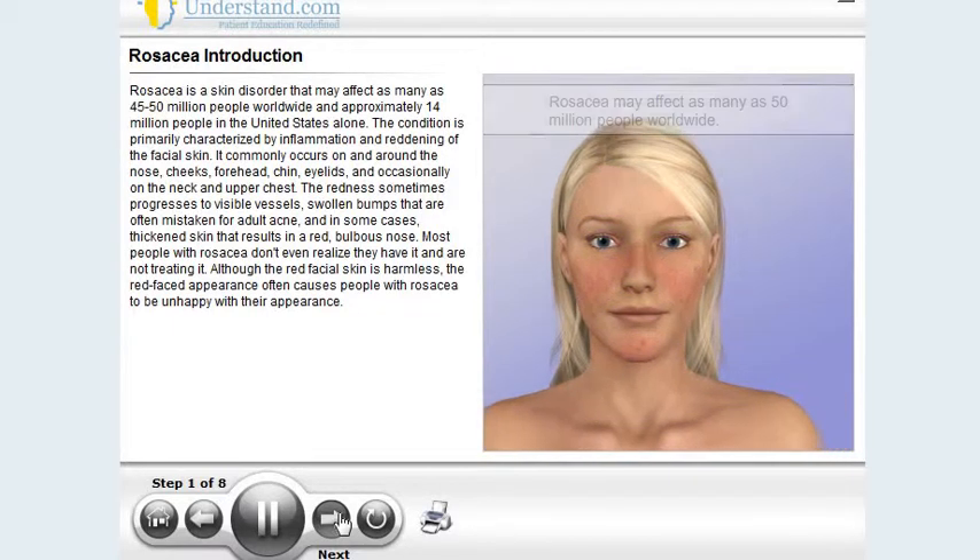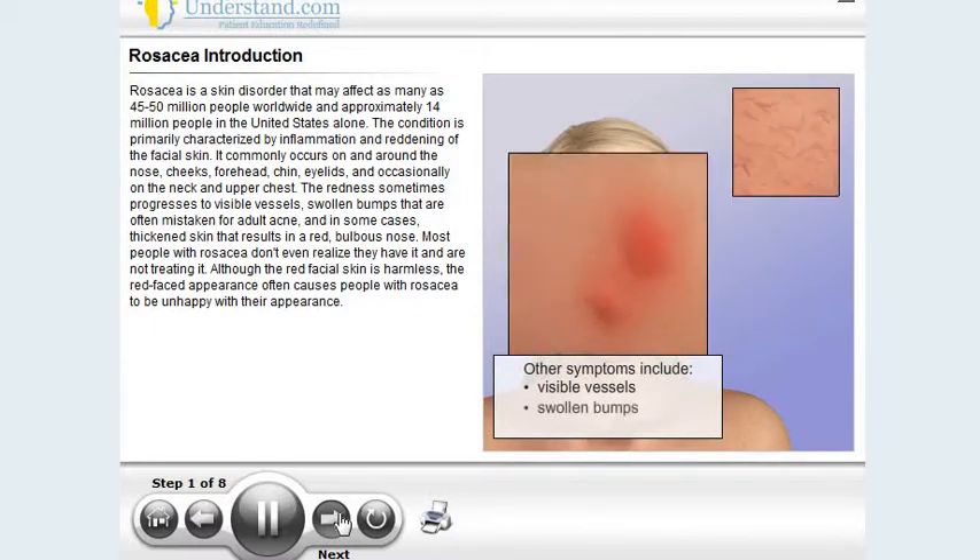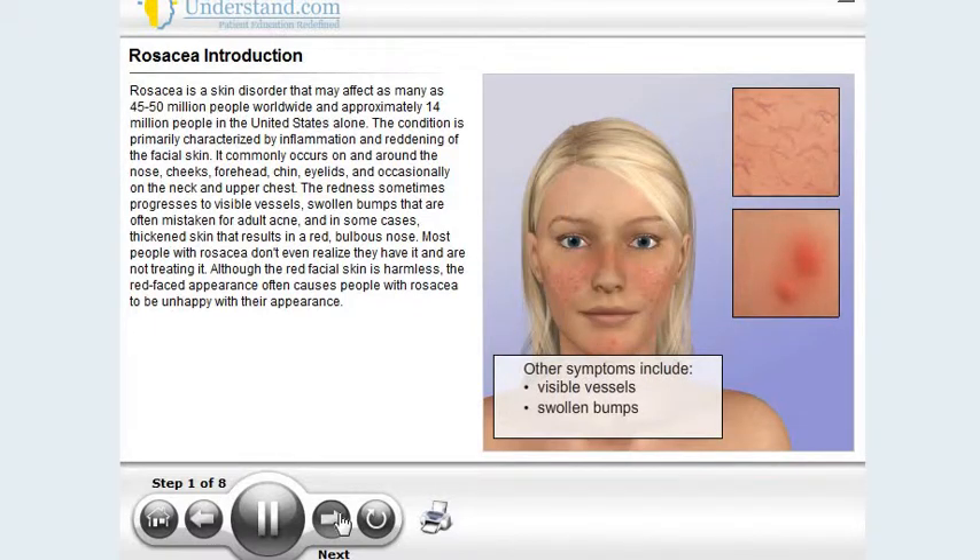The redness sometimes progresses to visible vessels, swollen bumps that are often mistaken for adult acne, and in some cases, thickened skin that results in a red bulbous nose. Most people with rosacea don't even realize they have it and are not treating it. Although the red facial skin is harmless, the red-faced appearance often causes people with rosacea to be unhappy with their appearance.